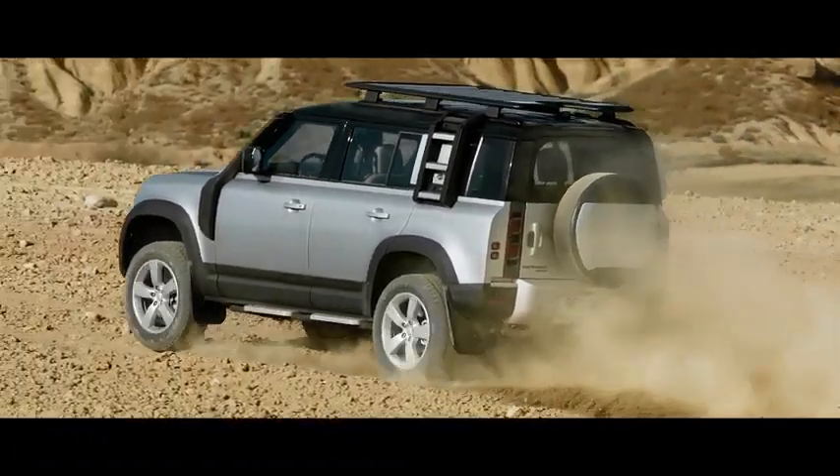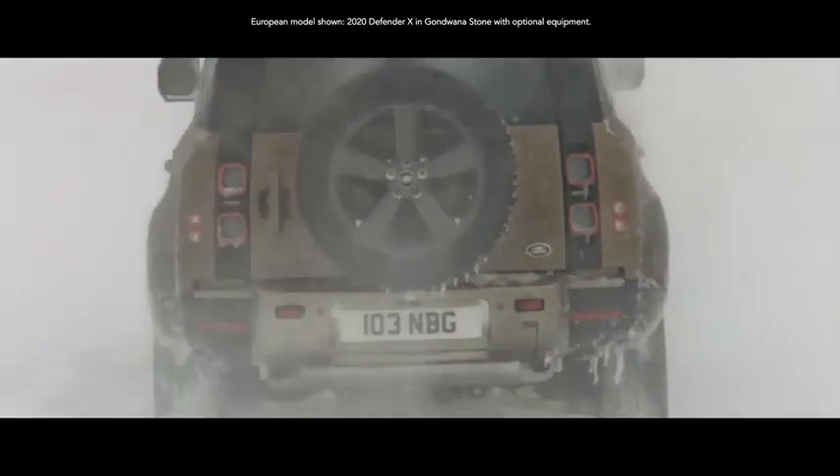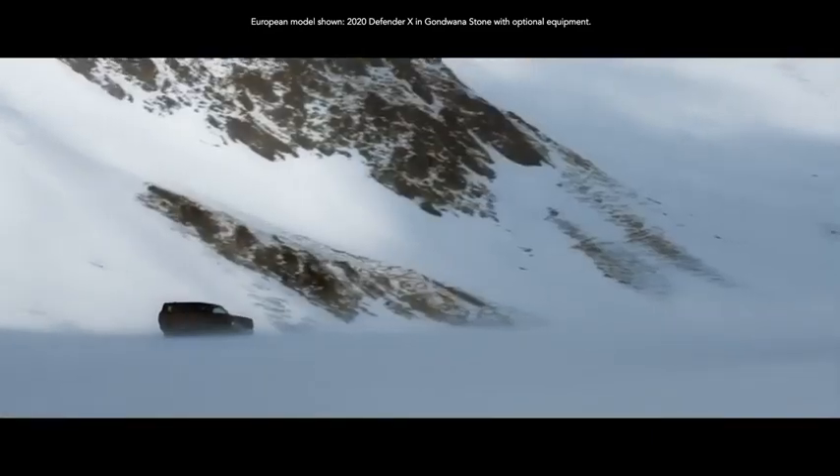Both have been built for the toughest demands. Their increased sidewall depth means the vehicle is less prone to punctures and can withstand more damage. However, should the need ever arise, Defender's full-size spare wheel means any journey can be completed.